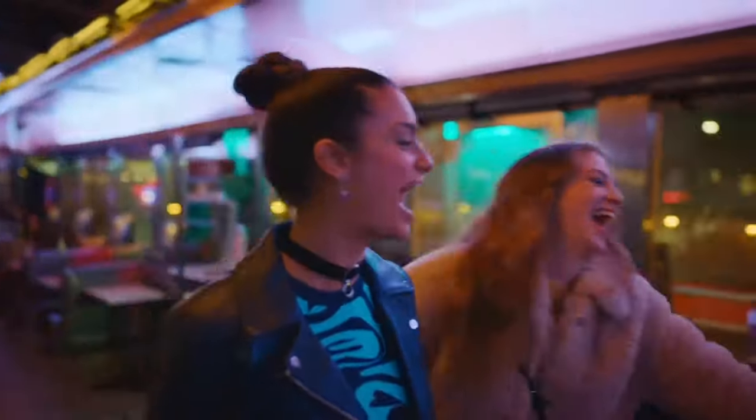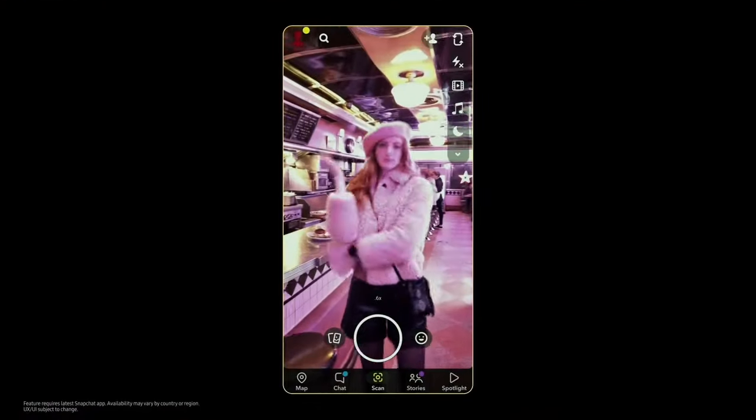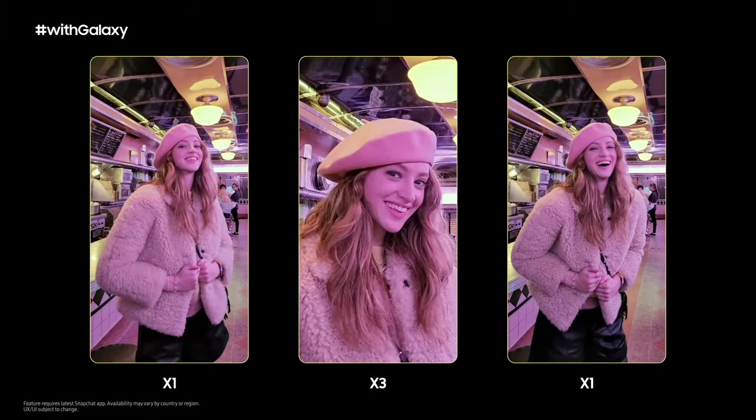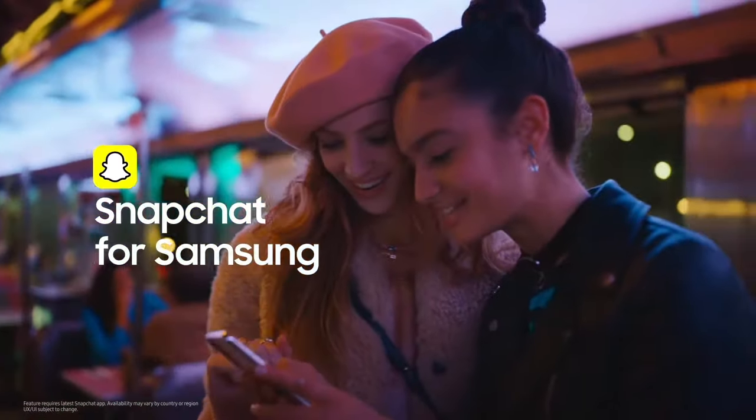We know that your camera is super important to your social life and your social media. We partnered with Snap to provide a more integrated camera experience with the Galaxy S22 series. Now you can take advantage of S22's smooth zoom with telelens and night mode, all right from the Snapchat app.